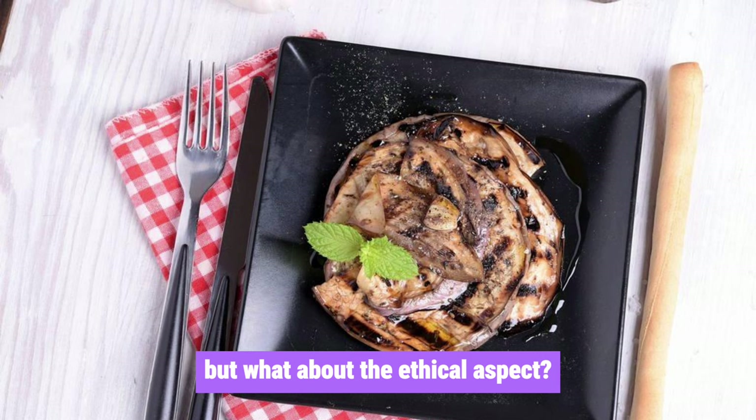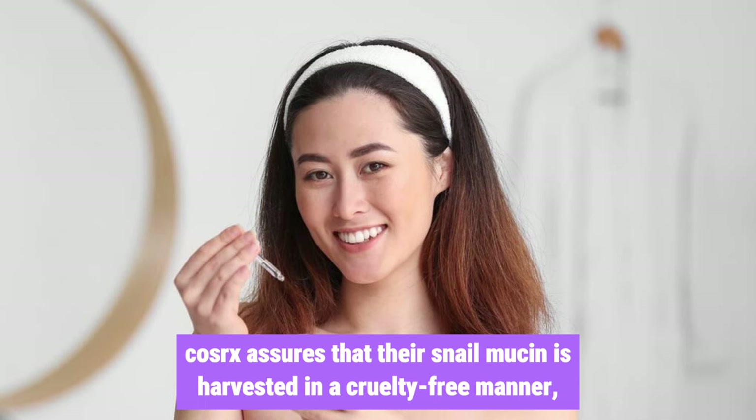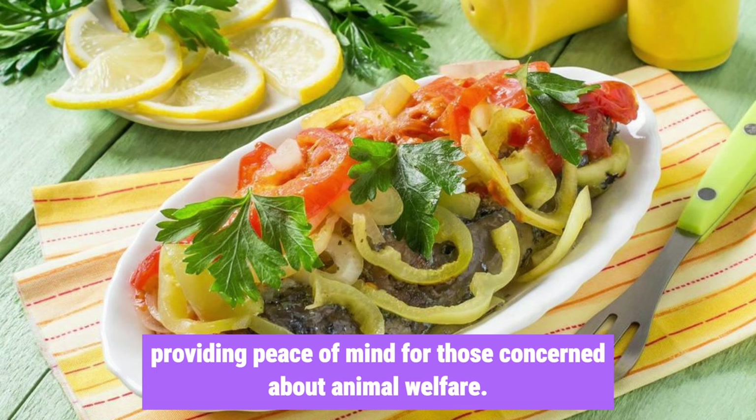But what about the ethical aspect? COSRX assures that their snail mucin is harvested in a cruelty-free manner, providing peace of mind for those concerned about animal welfare.